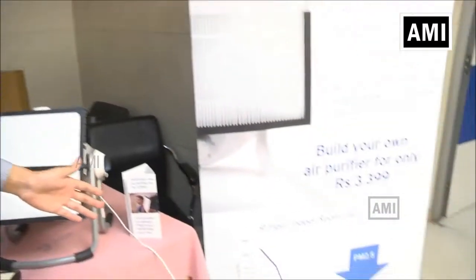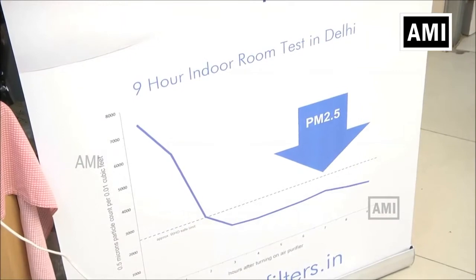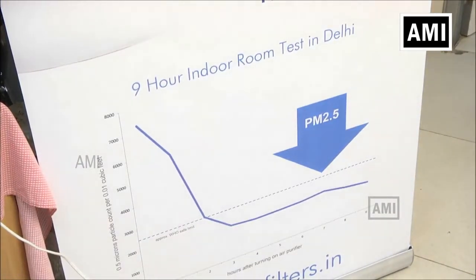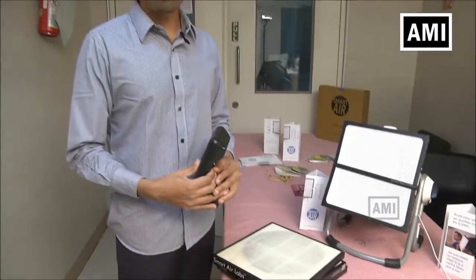You can see on this big graph that I have displayed here — this is what happens over a nine hour room test that I conducted in my own bedroom in Delhi. It's a live test, not in a lab, not in a controlled environment, but in a real-world environment. Studies have been proven to show that using an air purifier can possibly lead to improved health outcomes.